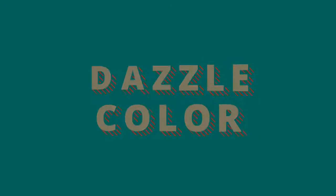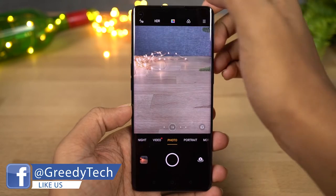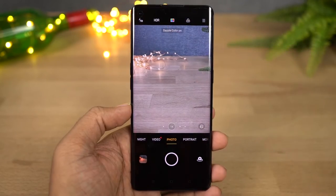Next we have Dazzle Color. This is a very unique feature available only on Realme and Oppo phones. You can use it for both the front and rear cameras, and once you turn it on, everything will pop out — colors will look super saturated and images will look very pleasing.